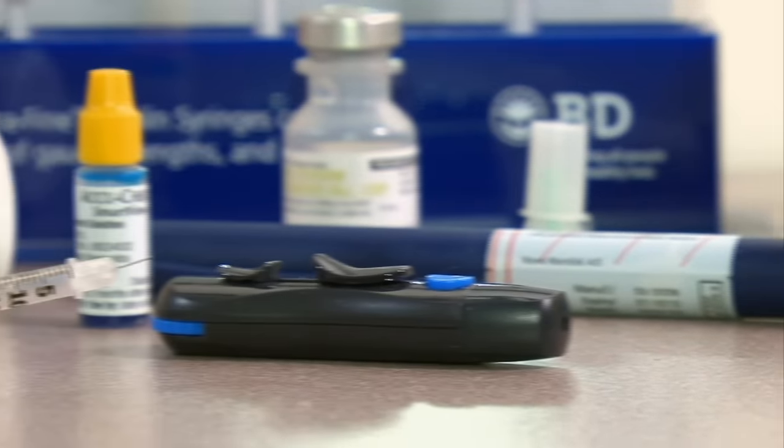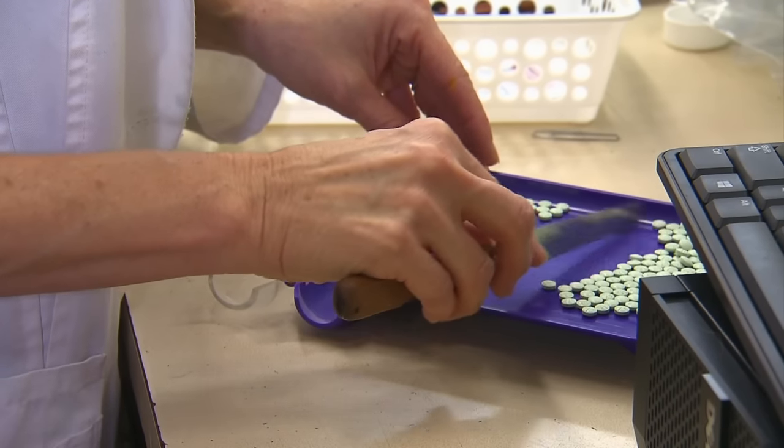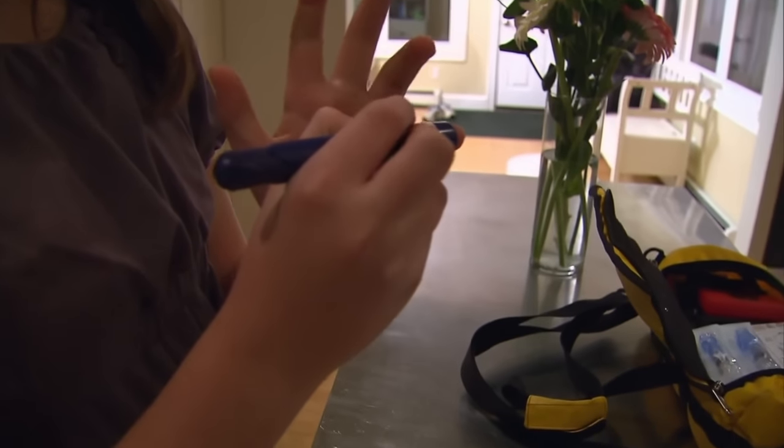Diabetic neuropathy is a difficult condition to treat. There aren't many effective medications to improve or restore nerve function. To avoid complications, the best thing you can do is control your blood sugar levels.